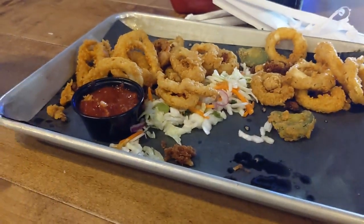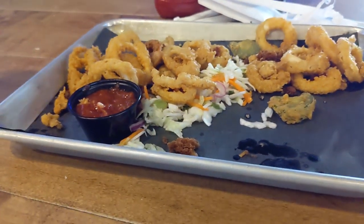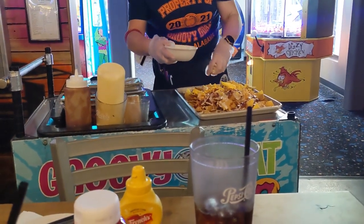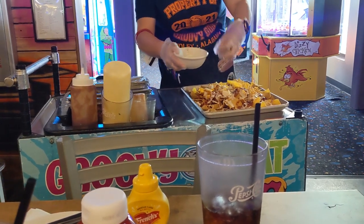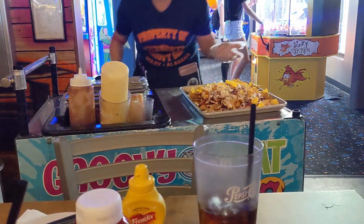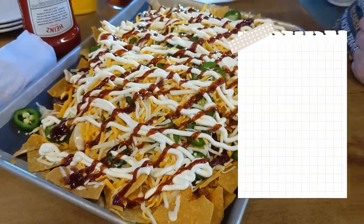We ordered calamari rings and tableside nachos. Both were just okay and very overpriced. The tableside nachos did feed four people, so at least we got some leftovers out of it. Our waitress was incredibly kind, but she seemed stretched too thin — she probably had seven tables at once. Honestly, I was really disappointed because I wanted it to be good, but unfortunately I don't think it was worth it.